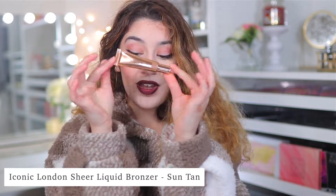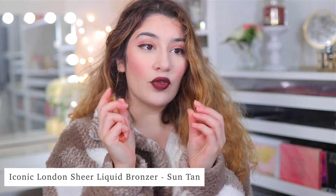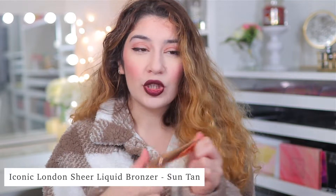Now speaking of bronzer, I have another one I've been absolutely loving. This is the Iconic London Sheer Liquid Bronzer. This bronzer right here is something else. I've always been looking for a liquid bronzer, because you always find creams but you don't really find liquid bronzers often. And this is honestly to die for. Bear in mind — because the name is accurate — it is a very sheer bronzer. So if you're looking to get a lot of coverage and pigment out of it, you're not really going to get much. The brush takes away that product, so you're not left with too much pigment.